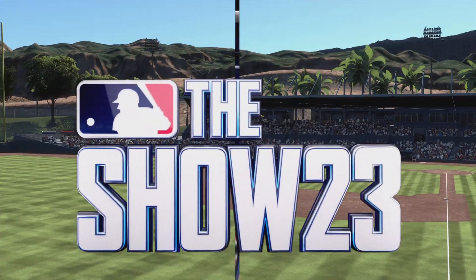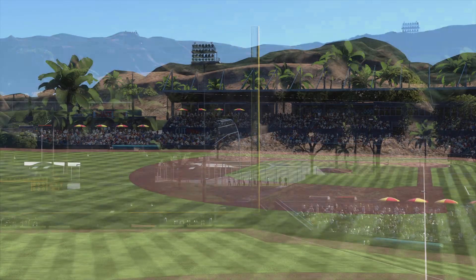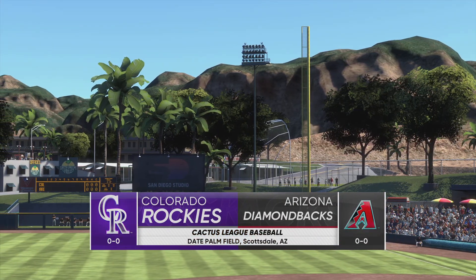Welcome into the ballpark — happy to have you with us. Spring training action on MLB The Show: it's the Colorado Rockies and the Arizona Diamondbacks. First pitch coming your way next.